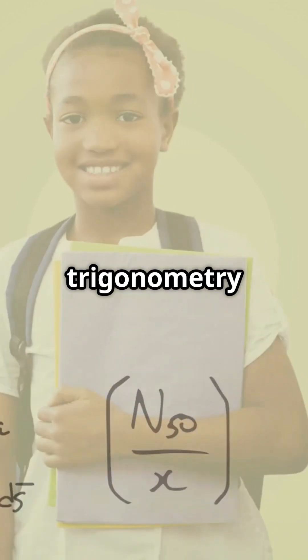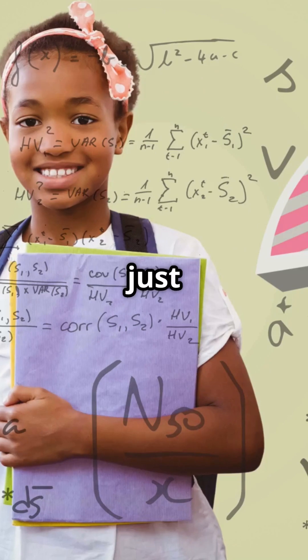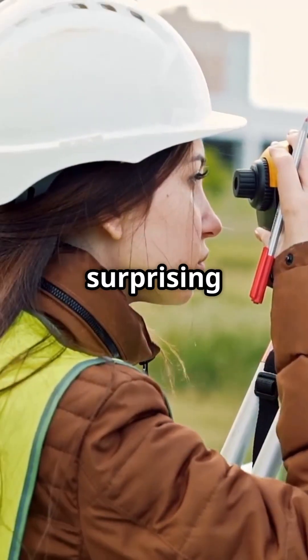Am I the only one that didn't know trigonometry could solve real-life mysteries? I always thought it was just another math topic to memorize for a test, but it turns out, triangles are everywhere around us, quietly helping us figure things out. Let's break down how triangles help us in surprising ways.